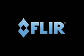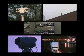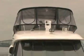FLIR Systems, the world leader for thermal imaging cameras, develops and markets the most sophisticated thermal imaging cameras, both with cooled and non-cooled detectors.